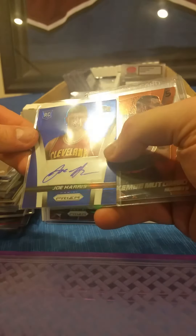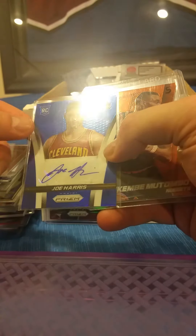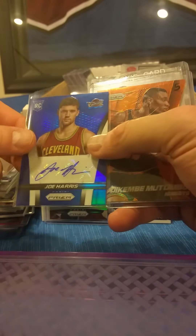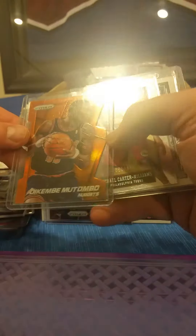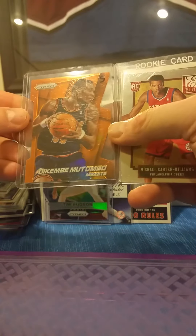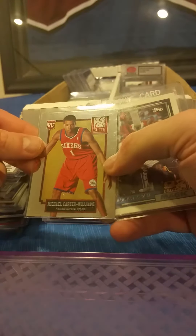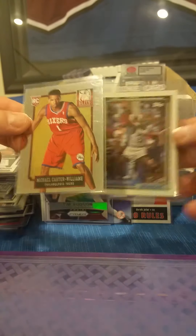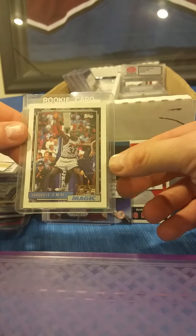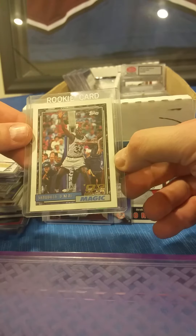There's a Panini Prizm of Joe Harris — that's a rookie autograph, blue version numbered out of 499. I don't know if there are any Mutombo fans, but there's a Panini Prizm die-cut numbered out of 139. We have a Michael Carter-Williams Panini Elite rookie card numbered out of 999. And an oldie but a goodie — there is a Shaq Topps rookie card from 1992-93.